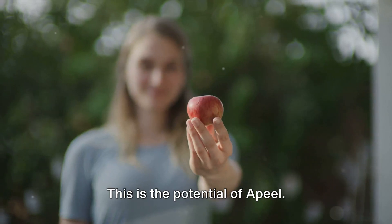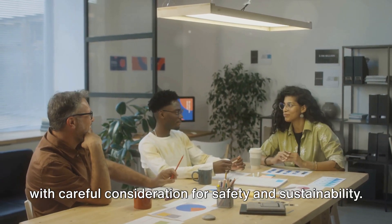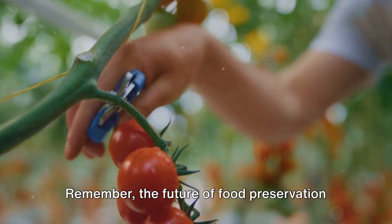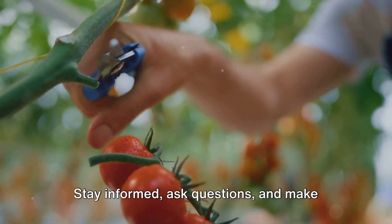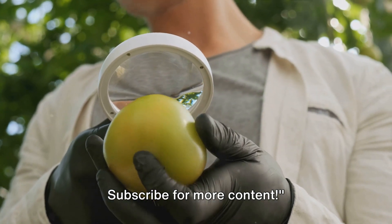This is the potential of Apeel. But as we move forward, it's essential that we balance this exciting innovation with careful consideration for safety and sustainability. Remember, the future of food preservation lies in our hands. Stay informed, ask questions and make decisions that are right for you. Subscribe for more content.